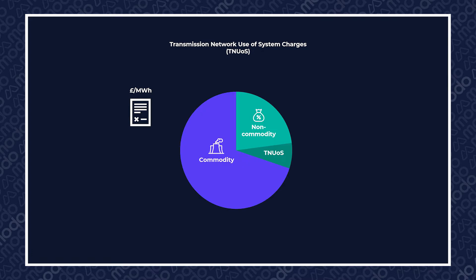They're part of the non-commodity costs, i.e. the part that goes towards paying for the system that delivers electricity to your home. The methodology of TNUoS charging is detailed in the Connection Use of System Code, or CUSC.